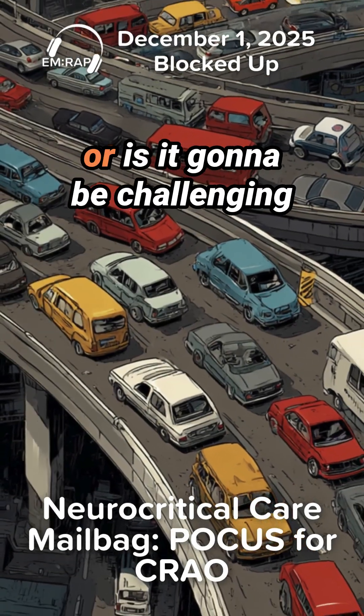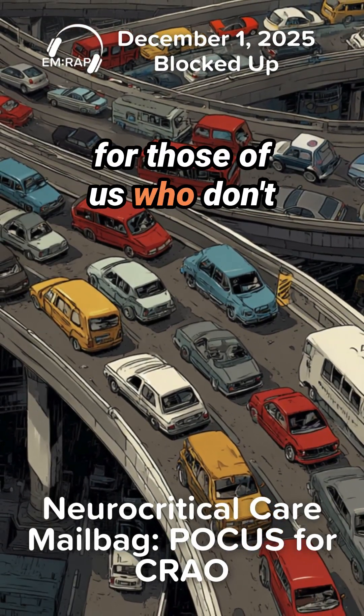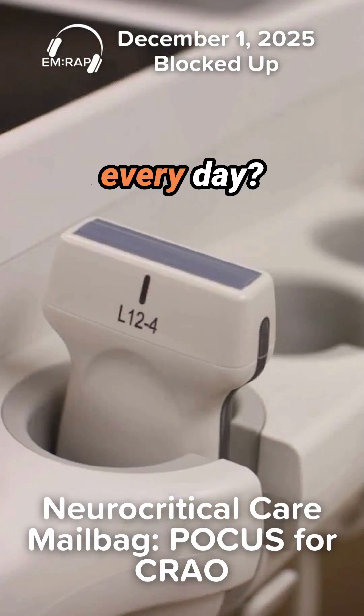Is this really easy to find, or is it going to be challenging for those of us who don't do ultrasound of the eye every day?